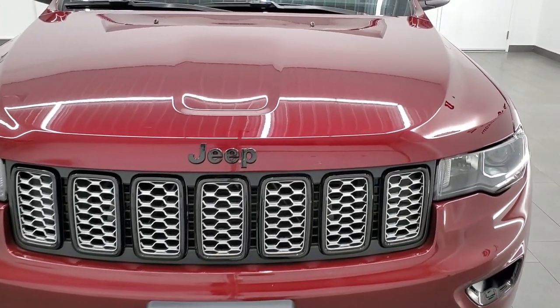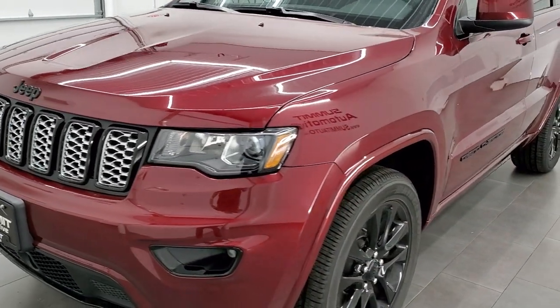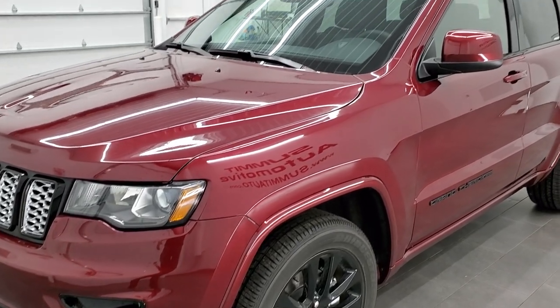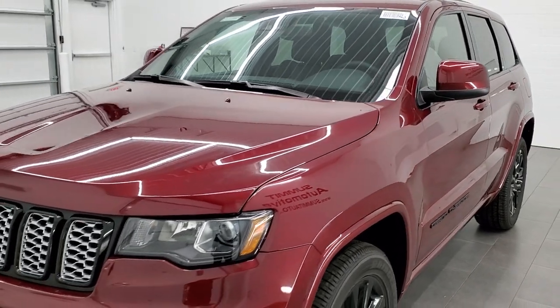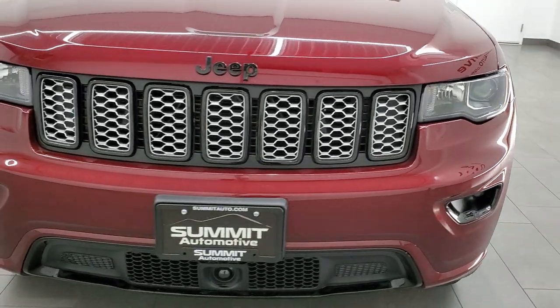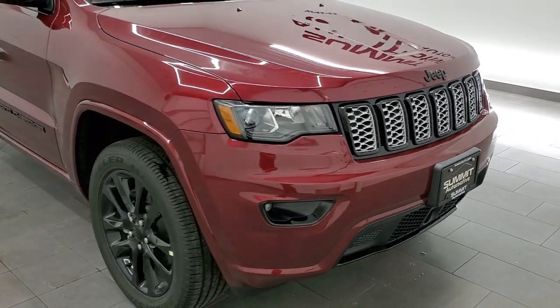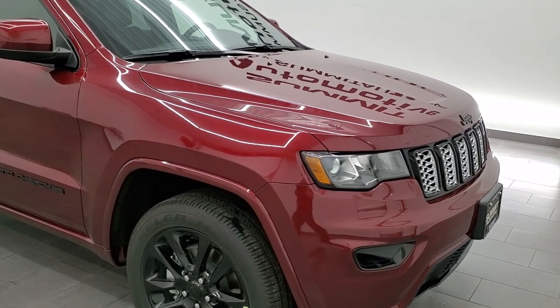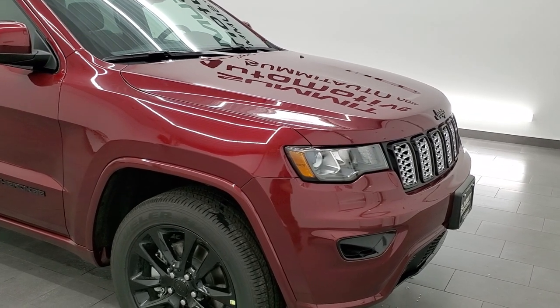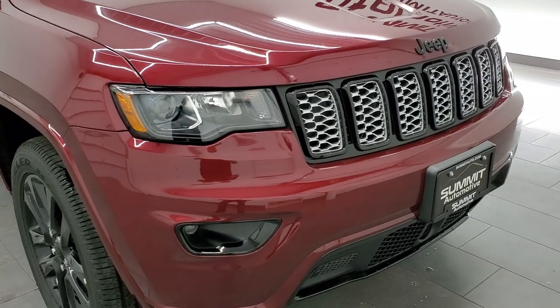This one has the 3.6-liter Pentastar V6 motor, 293 horsepower. It's going to get you 25 miles per gallon on the highway, 18 city for an average of 21 miles per gallon. It also has the electronic start-stop capabilities on it, so when you come up to a stop sign, it'll actually shut the engine off to save fuel.